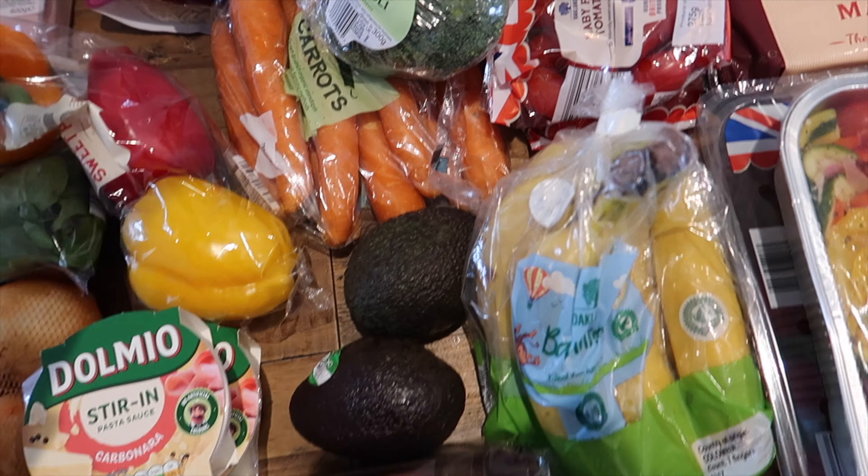We're going to do a roast dinner tomorrow since it's Saturday today, and we'll probably do a gammon joint. For the roast dinner I've bought a gammon joint, some broccoli, carrots, onions for the gravy, and potatoes for the roasties. I've bought these brown sandwich thins for breakfast - I'll have that with two eggs and a quarter of an avocado. I love avocado, I have it on everything.